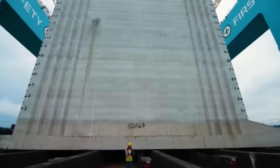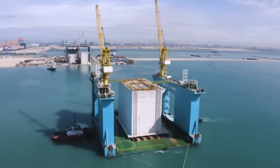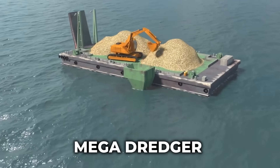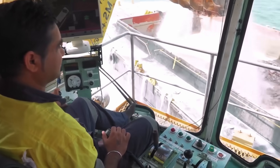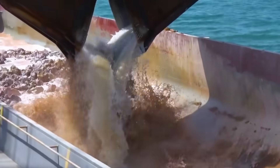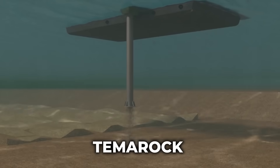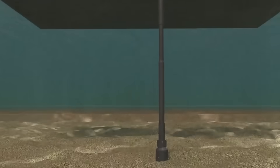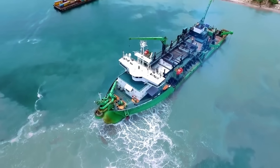Installing these massive caissons is no small feat — it's a highly engineered process that starts at the ocean floor. First, the seabed is prepared using a colossal machine called a megadredger, capable of lifting 200 cubic metres of earth in a single bite, digging a precise trench for the caissons to rest in. Once the trench is ready, a specialised vessel called Temerok takes over, using advanced equipment to carefully fill the trench with sand. Temerok uses a tamping arm to compact the sand with precision, ensuring it won't shift or sink under the weight of the caissons.